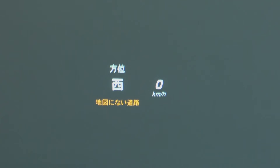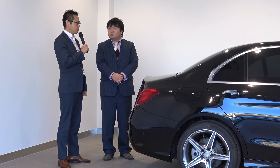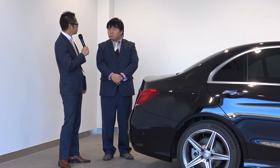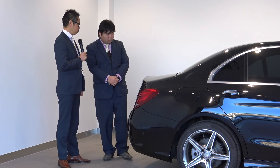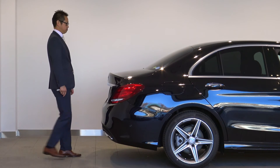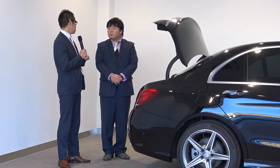こちらの車両にはヘッドアップディスプレイがついておりまして、フロントガラスに車速やナビゲーションの案内情報を表示する安全サポートが付いております。またプレミアムパッケージの特徴として、バンパーの下に足をかざしていただくと自動的にトランクが開きます。お荷物で両手がふさがっている時に大変便利な機能です。